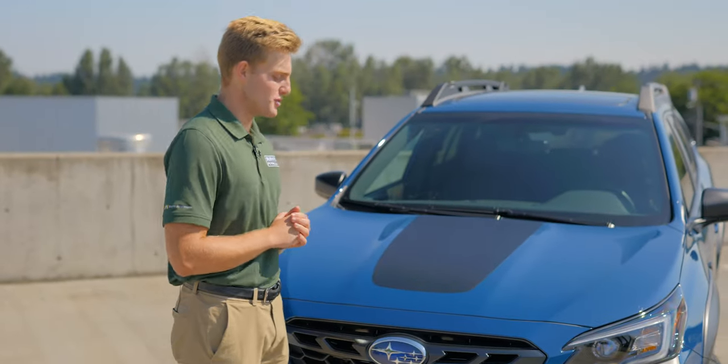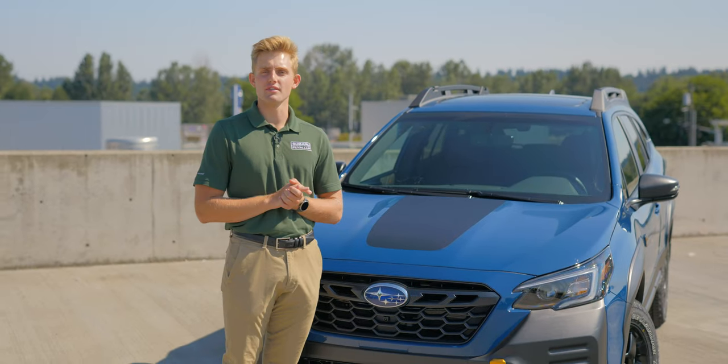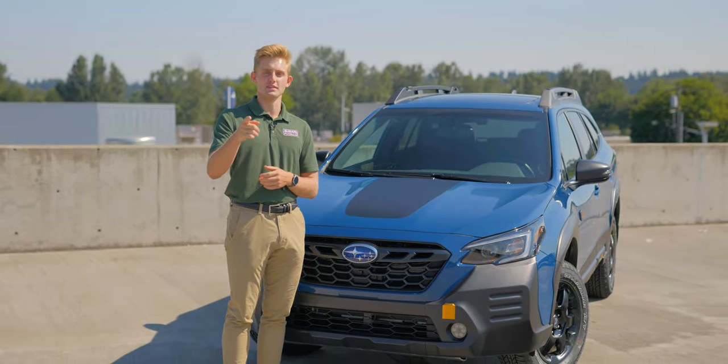And there you have it, the brand new 2022 Wilderness Outback. Thank you so much for watching, and if you have any questions, please do not hesitate to come by Subaru of Puyallup, your stress-free dealership.